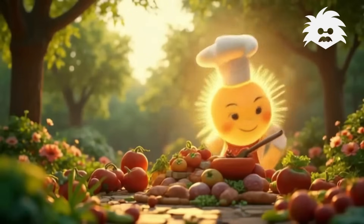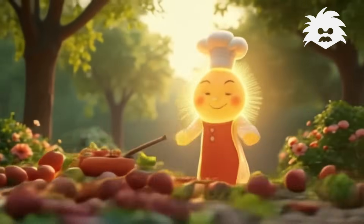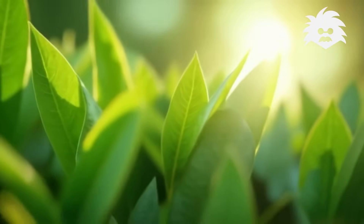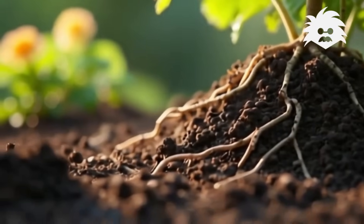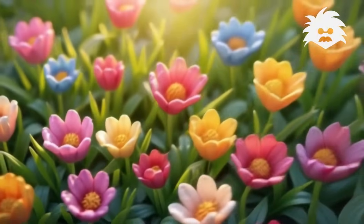The sun's like a chef, shining so bright, helping the plants cook their food just right. The leaves are the kitchen, the roots bring supplies, and the plants grow tall, reaching up to the skies.